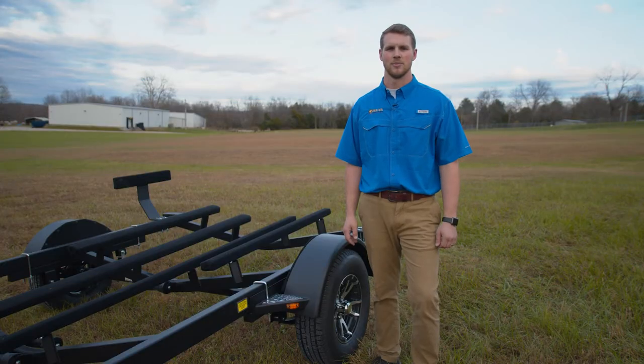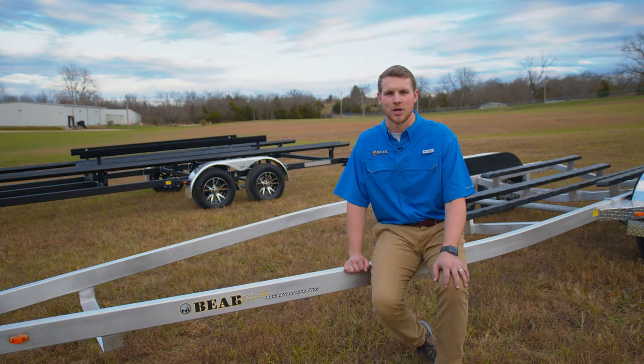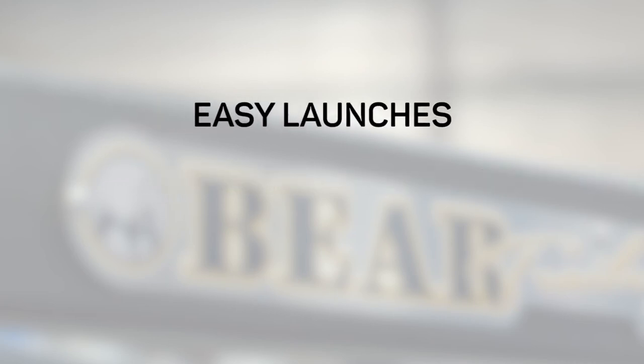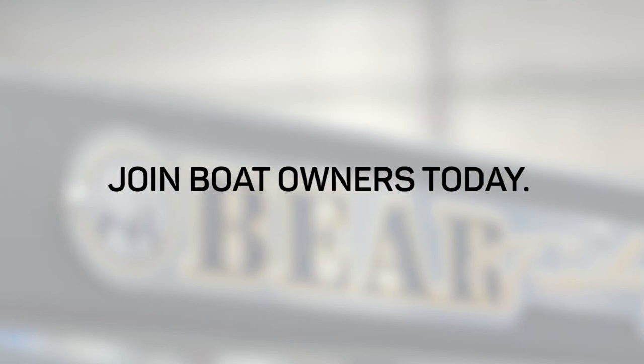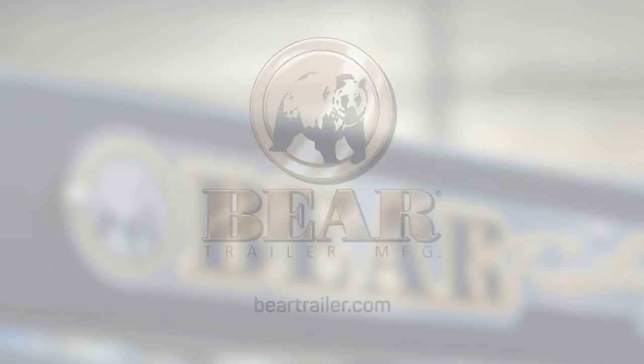Our SV line for aluminum deep V-boats now comes standard with steel fenders. Thanks for taking the time to watch this video. I'm Hayden Brackett with Bear Trailer, where we're behind you all the way. Visit BearTrailer.com today to learn more about our solutions for easy launches, smooth travel, and safe storage. Join boat owners throughout North America and around the world. Protect your investment with a Bear Trailer.